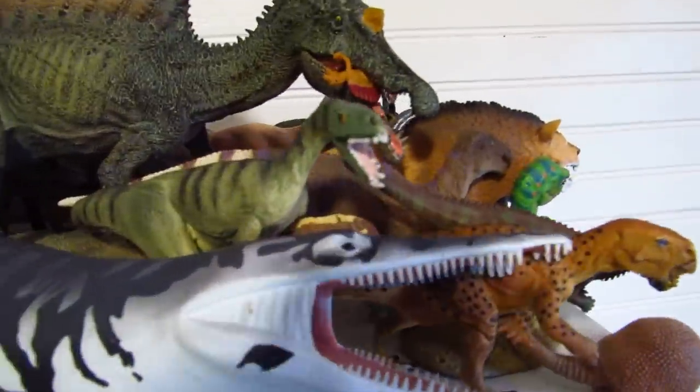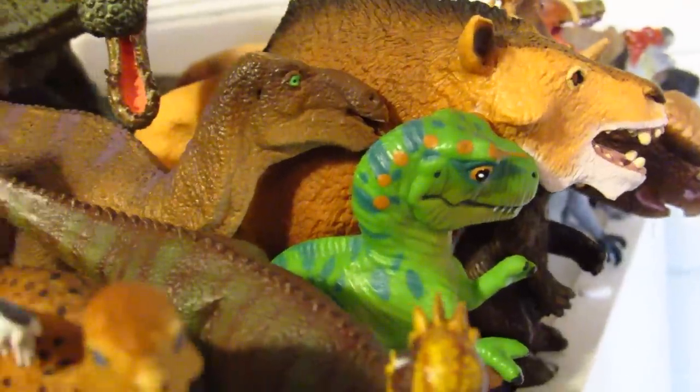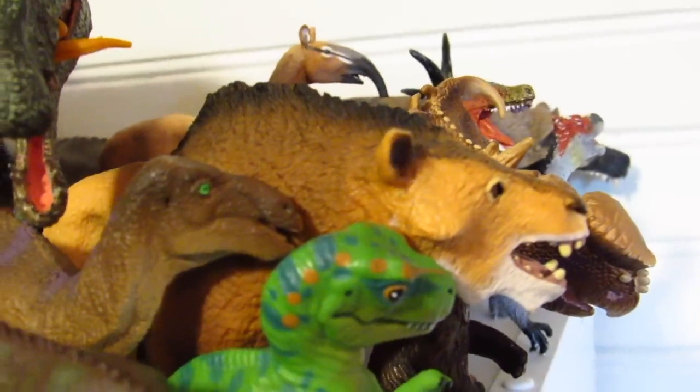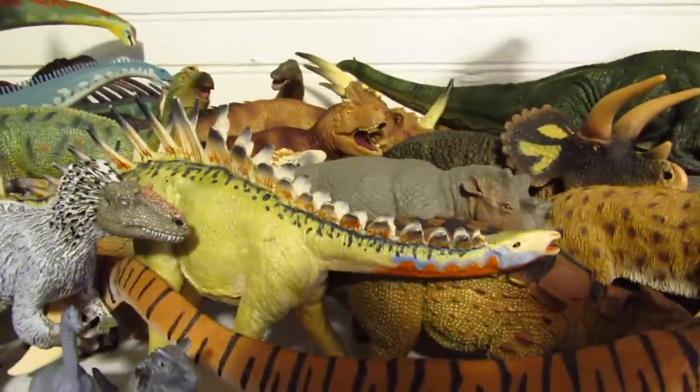There's the Pachycephalosaurus, the old 1995 or 1996 Safari Ltd baby T-Rex. Another new addition is the Safari Daeodon. There are a great deal of other figures kind of hiding back in the shadows. Also, I missed one new addition — the Uintatherium from Safari as well.